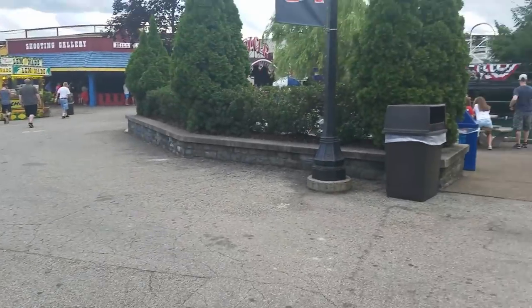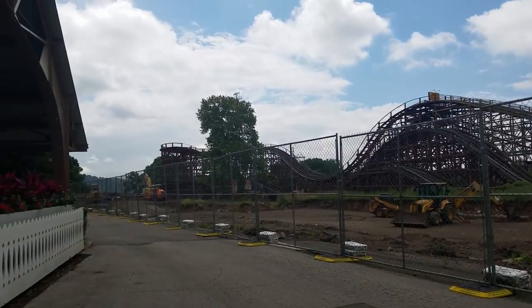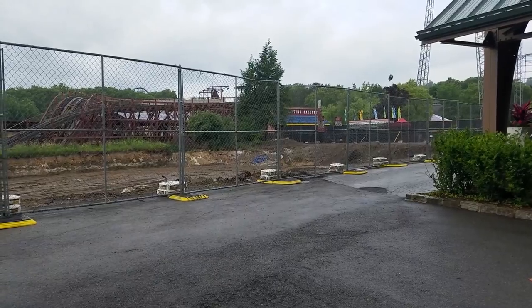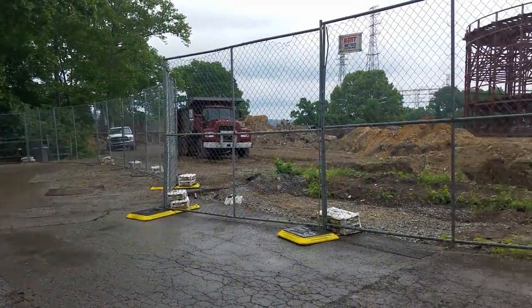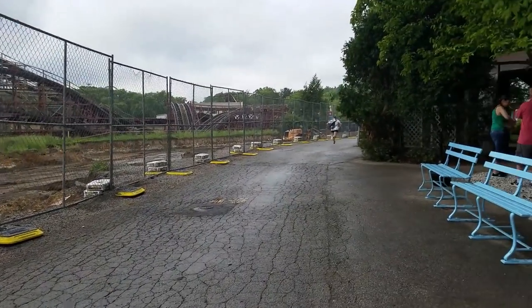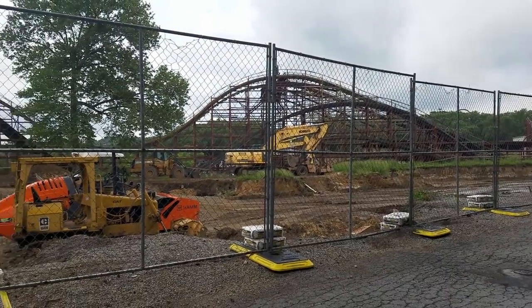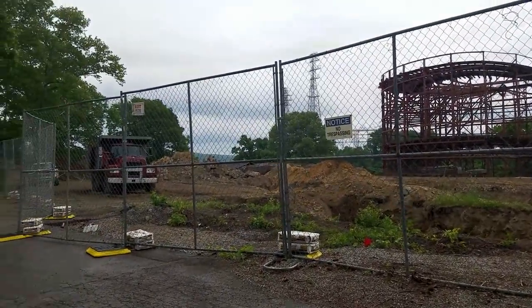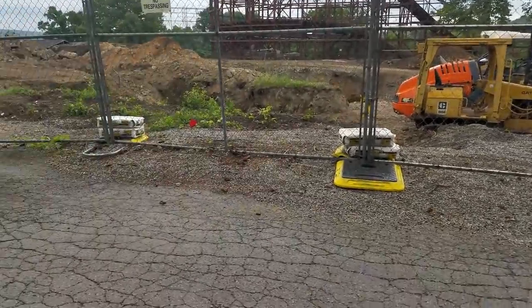I took a walk over to see the new coaster where Logjammer used to be. They opened up the fence back when I had the old footage, but it was season pass holder day and they had it all blocked off so I couldn't go back there to see the coaster progress. This footage of the back lot on 6/23 shows nothing really big going on — there's still no signs of footer placements, still a lot of footer or electrical markings, but there are a lot of construction vehicles leveling out the ground where a possible station might go for the coaster.